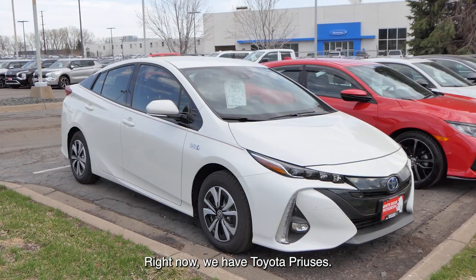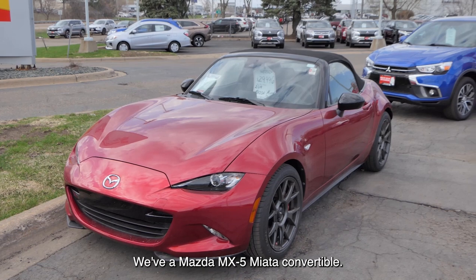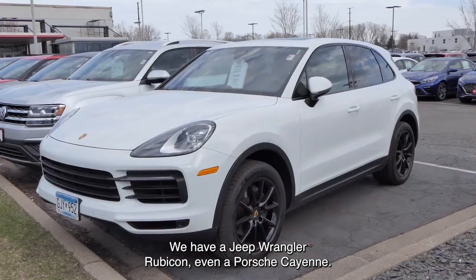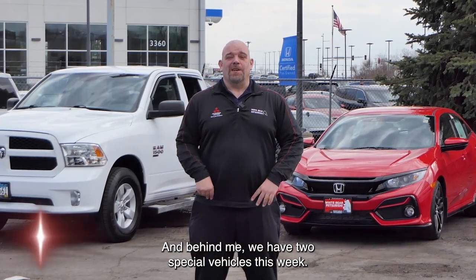Right now, we have Toyota Priuses, we have a Mazda MX-5 Miata convertible, we have a Jeep Wrangler Rubicon, even a Porsche Cayenne, and behind me we have two special vehicles this week.